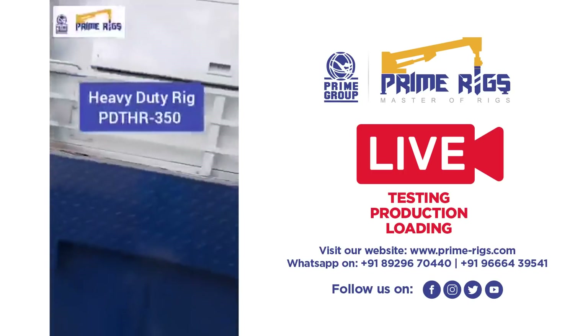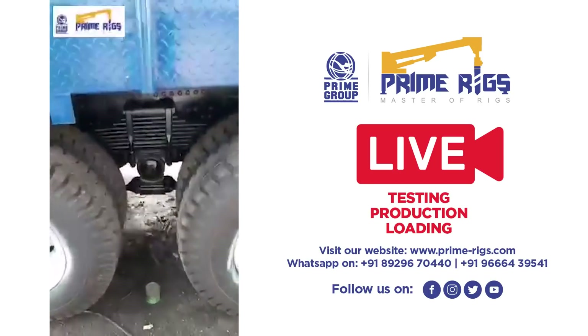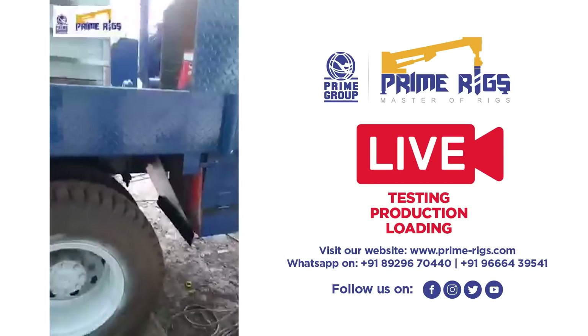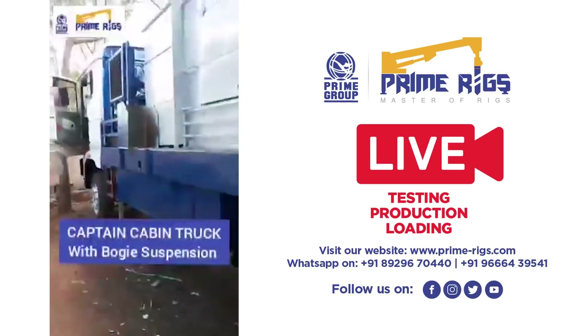This rig has taken a complete shape. It is a heavy duty rig. We have already recently conducted the testing of this rig. It is now being painted, as you can see.